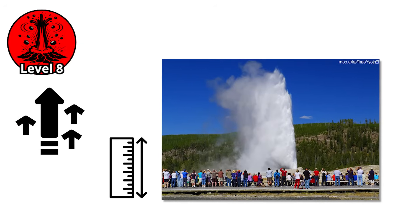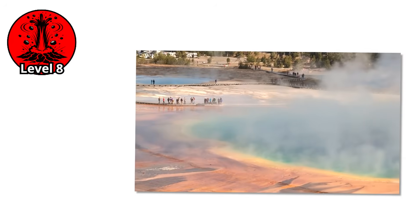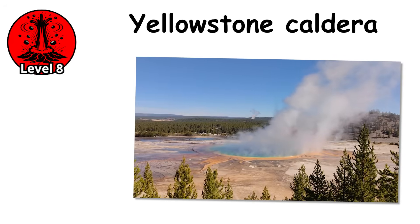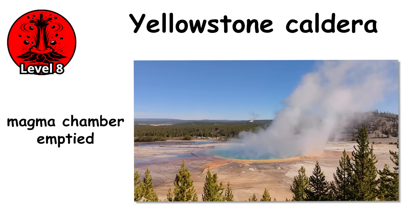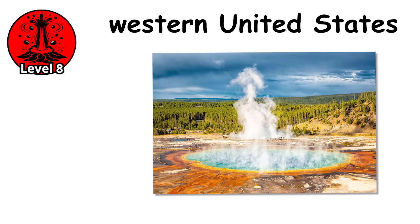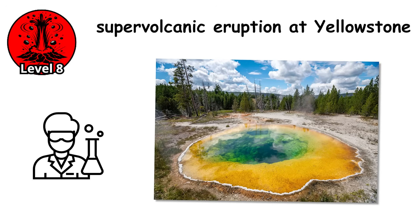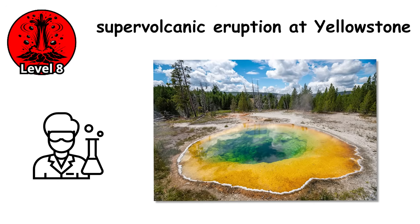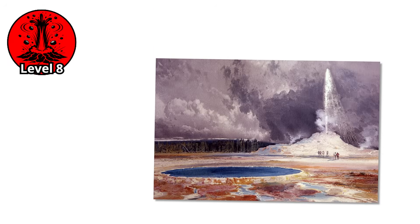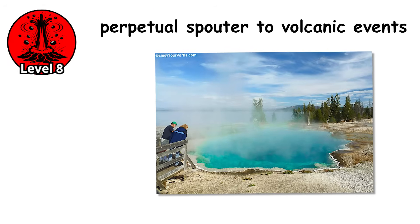The scale defies comprehension. The eruption doesn't just affect the local area — it impacts the entire planet. Ash falls across continents. The climate cools for years. Ecosystems collapse. The Yellowstone caldera is the scar left by the last eruption, when the ground collapsed after the magma chamber emptied. The erupted material spread across the western United States in deposits meters thick, with ash circling the globe in the stratosphere. Scientists point out that a supervolcanic eruption at Yellowstone isn't imminent — the magma chamber is monitored constantly, but the system is still active. The heat is still there. The magma is still molten.